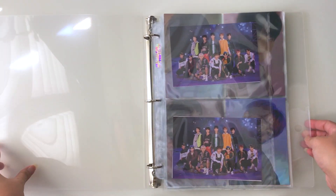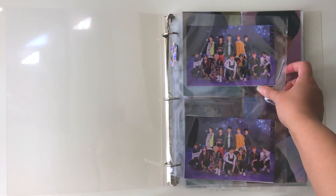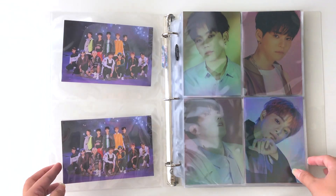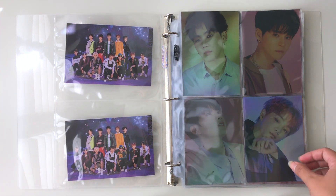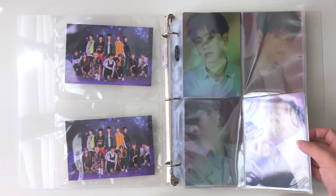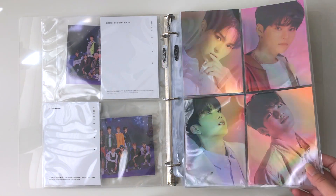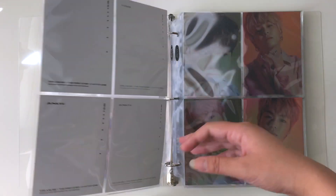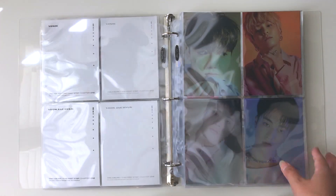Here we have my Treasure binder. Here are the postcards I got for Chapter One — these were pre-order benefits — and then here are the Chapter One photocards. So far only Chapter One is in this binder. Chapter Two hasn't arrived yet, but it's shipped and I think it'll arrive early next week or end of this week.